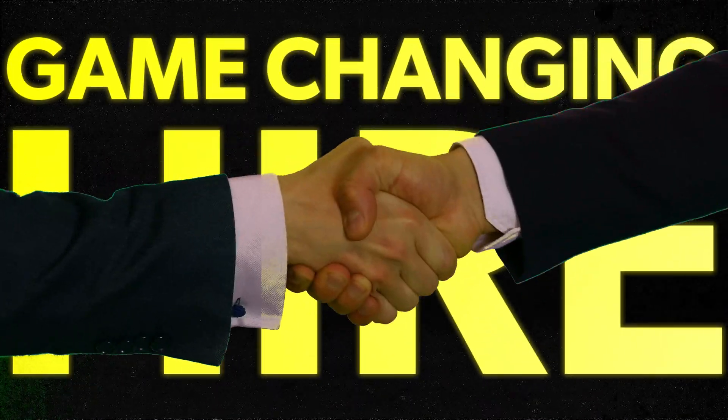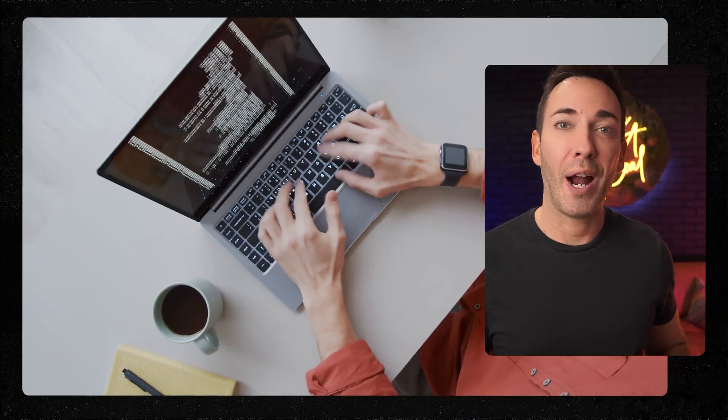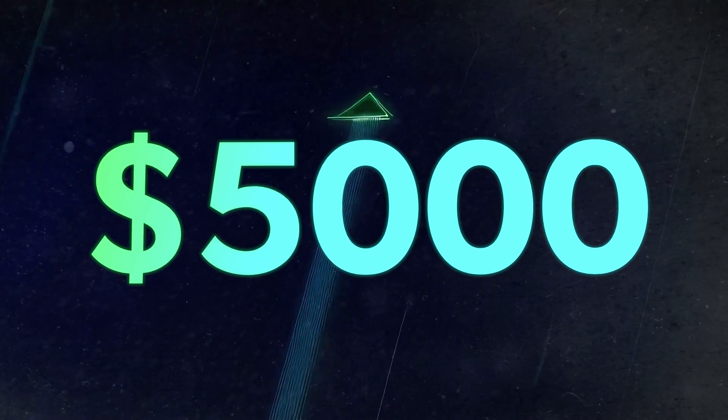I just made a game-changing hire for my business, and the best part is that this employee only cost me six cents an hour, works round the clock, and helped me passively boost my business by $5,000 last month alone.